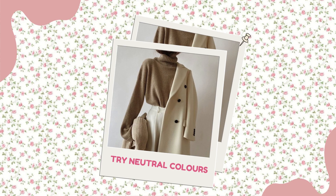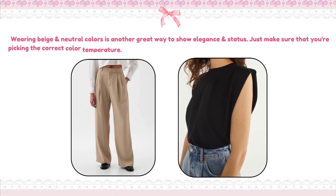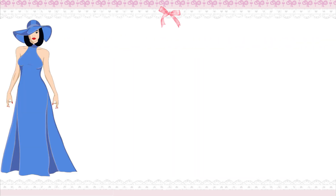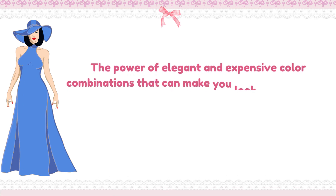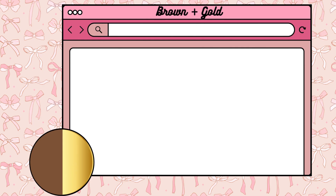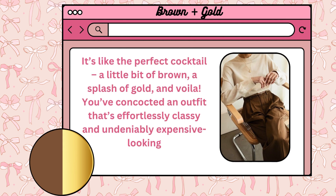Try neutral colours. Wearing beige and neutral colours is another great way to show elegance and status — just make sure you're picking the correct colour temperature. For summer, you can try pleated trousers with a silk cotton cap sleeve top. Powerful elegant colour combinations include brown plus gold: a little bit of brown, a splash of gold, and you've created an outfit that's effortlessly classy and undeniably expensive-looking.